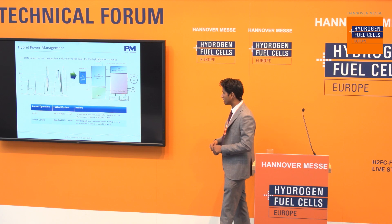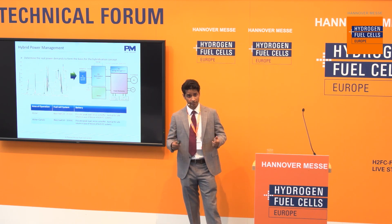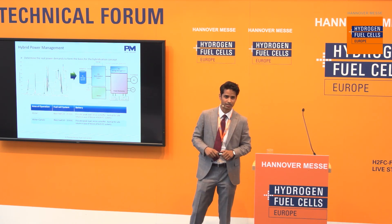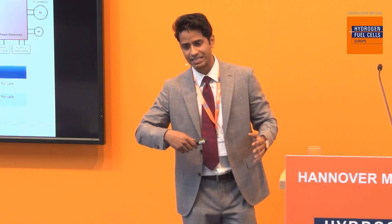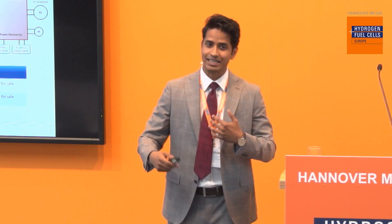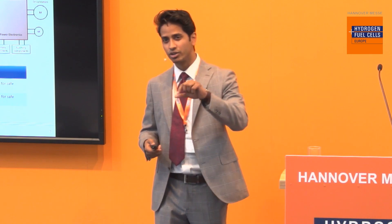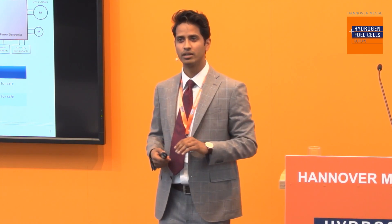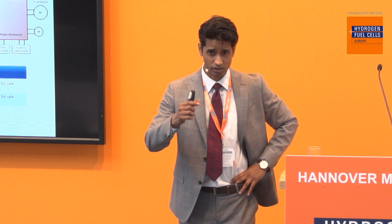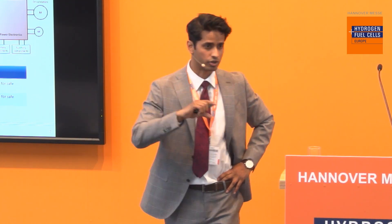We always start by looking at the operating profile of a vessel or vehicle — what is the power requirement and how does that play over the operation period? From this, we can dimension how much energy needs to come from hydrogen and how much from batteries. Since hydrogen and fuel cells tend to be slightly pricier than batteries, our goal is to minimize the size of the fuel cell while achieving the customer's requirement — the absolute minimum capacity of fuel cells and batteries to reach the goals and optimize for cost.